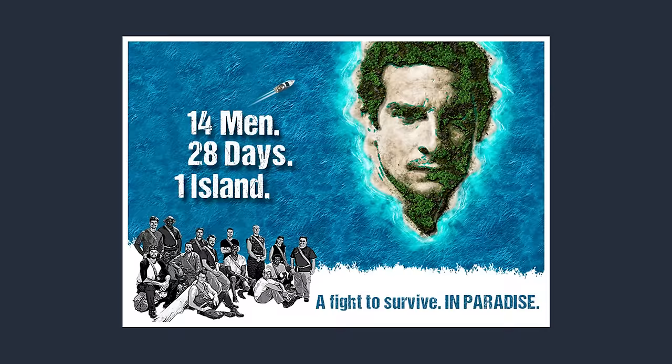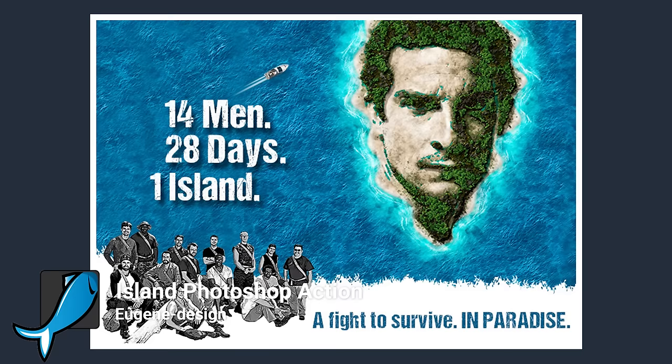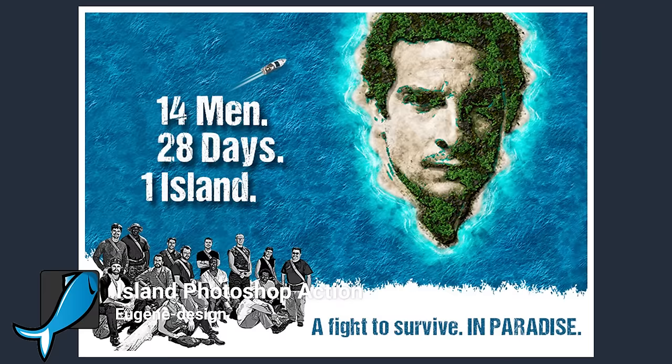This next item features on the homepage of Bear Grylls' new TV show, The Island. Simply put, Eugene Design's Island Photoshop action allows the user to turn anything into an island by simply painting over the area they want to transform. On the webpage, Bear Grylls' hard-set face has been converted into an island, and with the show receiving a rating of 7.5 on IMDb, I think it's fair to say this Graphic River item is probably to thank. Just kidding. But, good work.